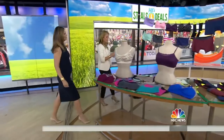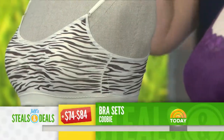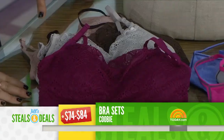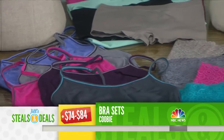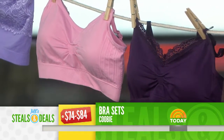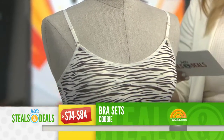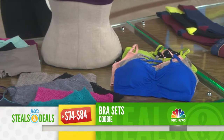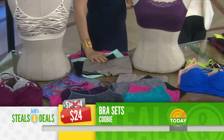The Koolooloo bras, retail $74 to $84. It's a set of four — go on to see the different combinations. You get three bras and a cami or boy shorts, with 20 options available. Some have adjustable straps and removable pads. Now, this is interesting — it's one size fits most, 32A to 30DD. They're very stretchy and they really work, kind of like a light sports bra with support. The deal is $24, 71% off.